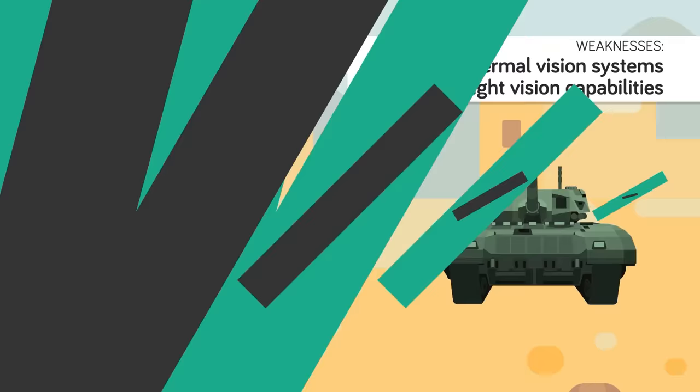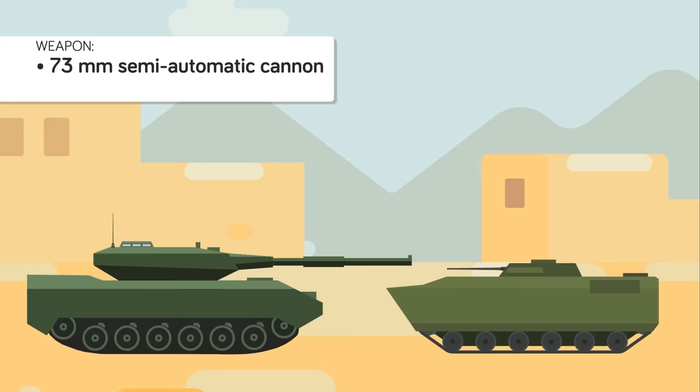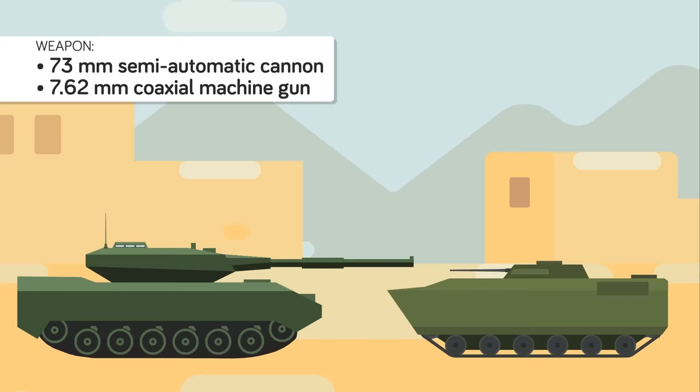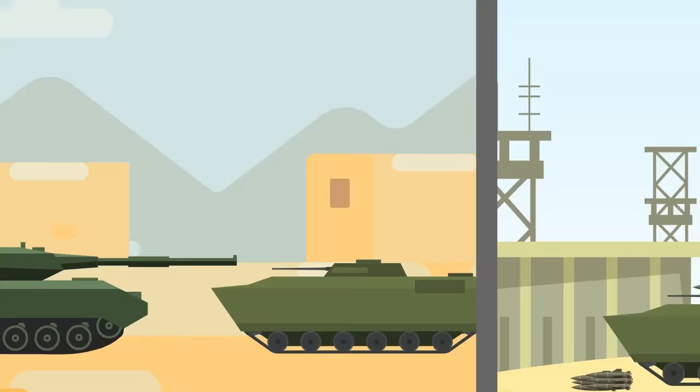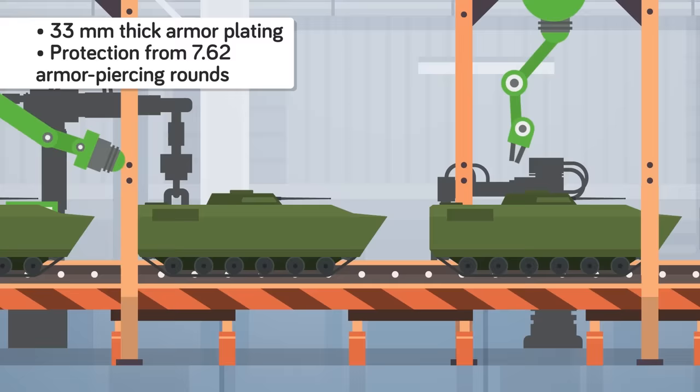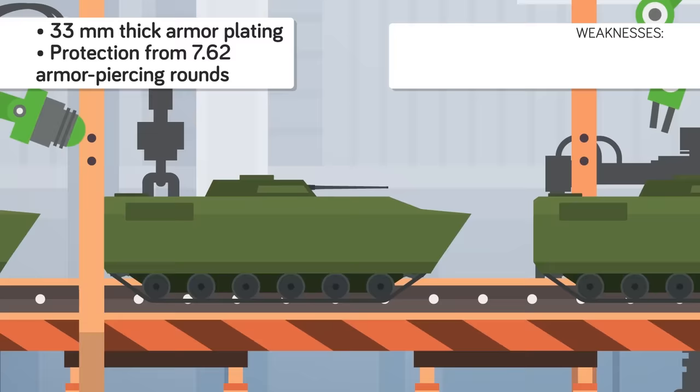Supporting the T-72 tanks were mechanized infantry deployed in Soviet-built BMP-1 infantry fighting vehicles. Equipped with a 73mm semi-automatic cannon and a 7.62mm coaxial machine gun, BMPs not only protected squads of soldiers that rode inside of them, but were capable of taking on lightly armored vehicles themselves. Iraq's Republican Guard BMPs were also equipped with 9M-14 and 9M-113 Konkurs anti-tank wire-guided missiles, making them an agile threat to American tanks. Like the T-72, Iraq's BMPs lacked thermal imaging capabilities or capable night vision, which would be decisive throughout the Gulf War.